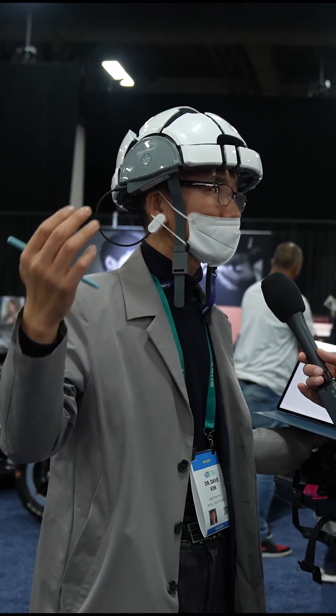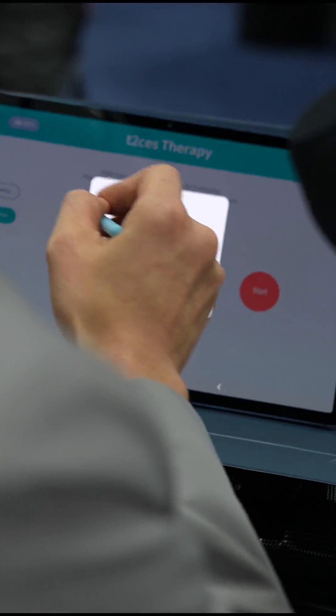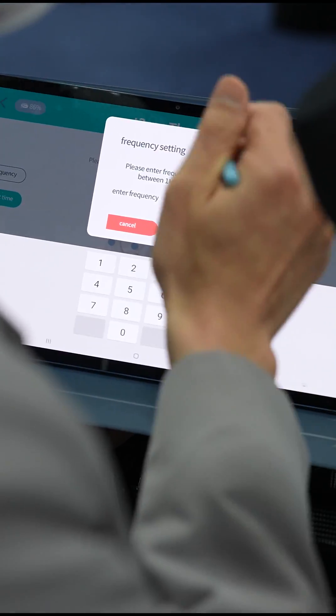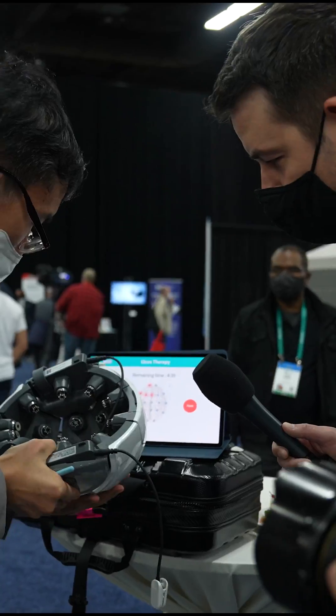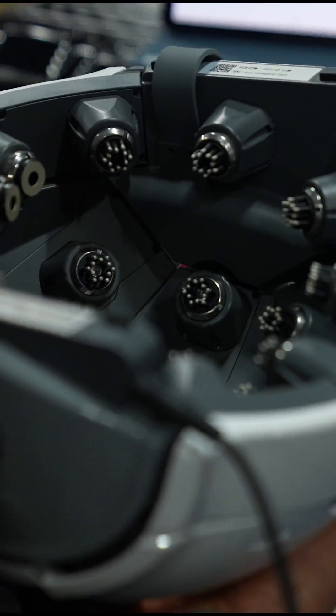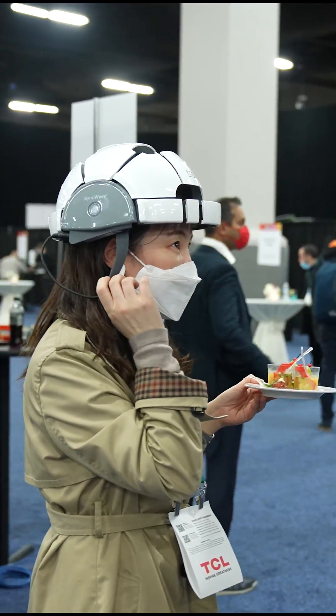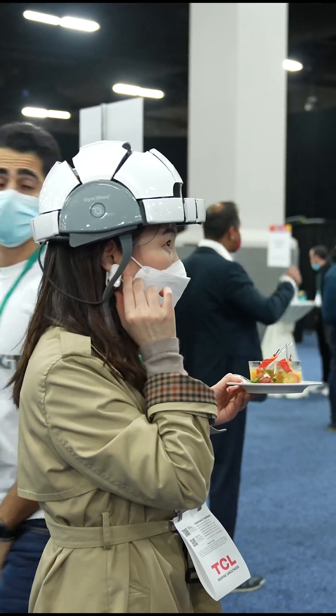The good news is the helmet helps you to activate the underactive areas of your brain. We can activate this area — 18 hertz is the activation frequency. I can start the LED therapy. You just have to wear it for five minutes every second day for eight weeks. This is from CES 2022. Stay tuned for more.